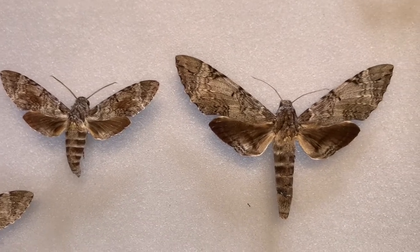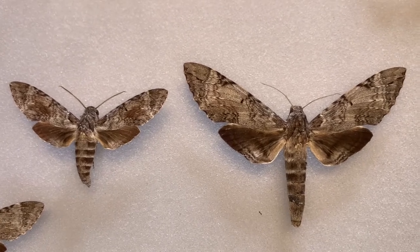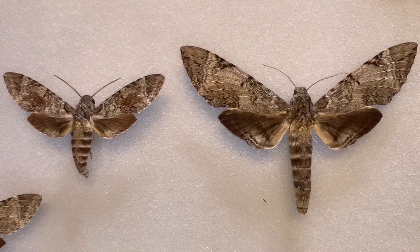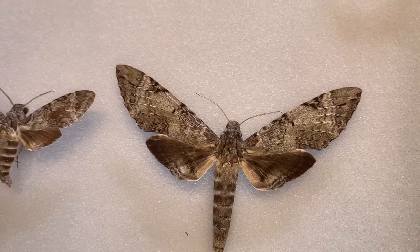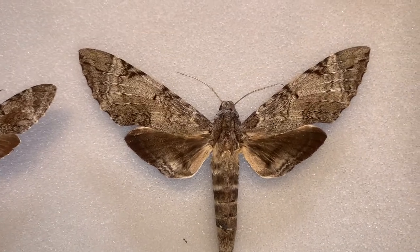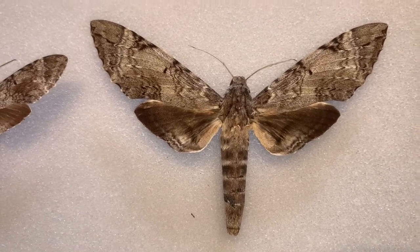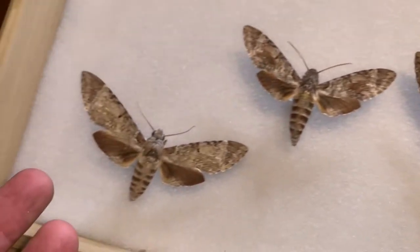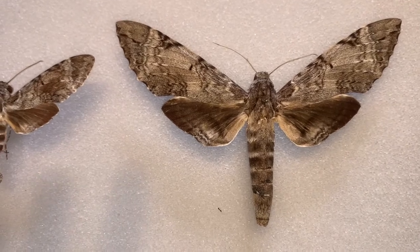I've actually never seen them at flowers. They must feed on flowers, but they fly later in the evening — these are not a twilight hummingbird-type feeding moth. In fact, the only ones I've ever seen flying were on No Name Key as they were coming into my lights, and it was late — almost two o'clock in the morning. So this species probably flies super late at night, actually in the early morning hours.